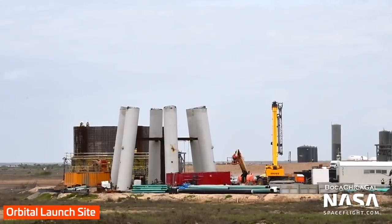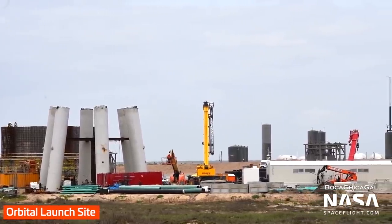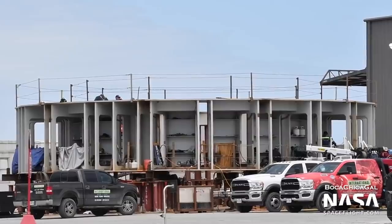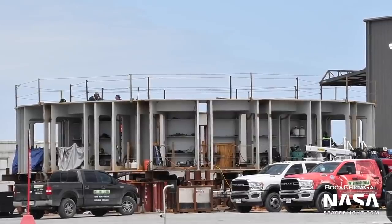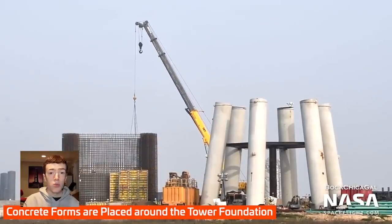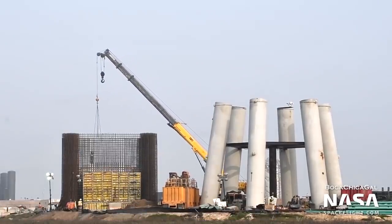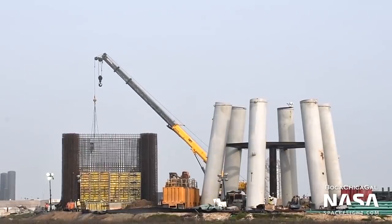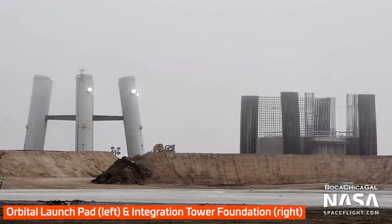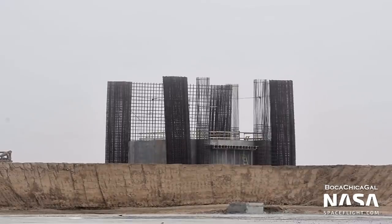The orbital launch mount itself continues to make progress. The launch table, which will directly support and attach to the Super Heavy booster, has been assembled at the build site. It will be moved to the launch site and stacked atop the six supports in the near future. Just a stone's throw away from the orbital mount, the integration tower is beginning to rise from the ground. This structure will eventually host a large crane for stacking Starships and Super Heavy boosters on top of the launch mount. It will also feature the cradle system for catching the Super Heavy boosters, since they won't be outfitted with landing legs. As of recording, the integration tower is only a collection of rebar and concrete forms that kinda looks like a castle. Soon it will grow to become the tallest structure in South Texas.